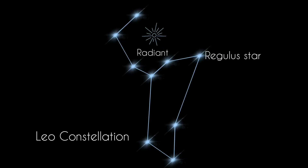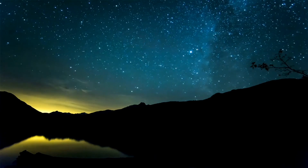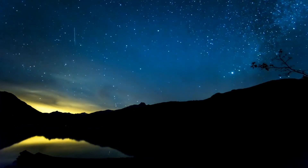The radiant, or point of origin, of the Leonid meteors is located in the constellation Leo. Try watching from a dark sky location for best results. You can see from 10 to 15 meteors at the peak of the shower. The best time to look is just before dawn, after the Moon has set.